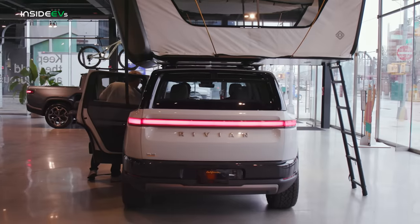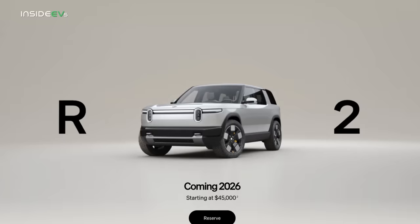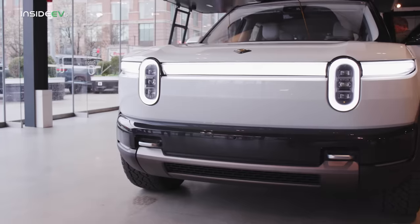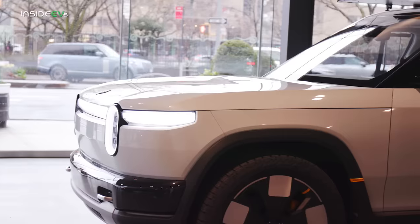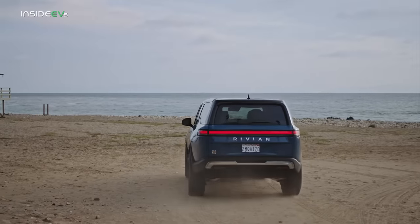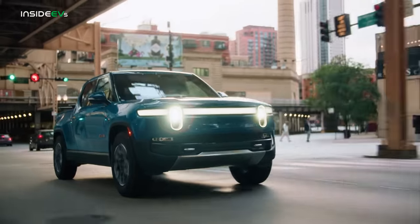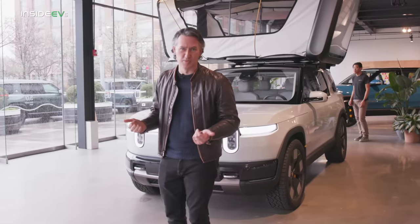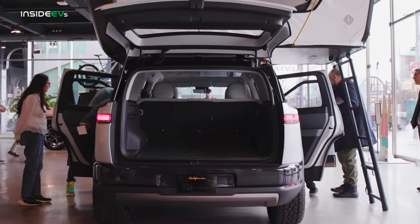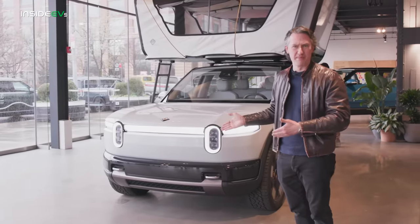It's hard to overstate what an important car the R2 is for California-based startup Rivian. With a starting price tag around $45,000 before any tax credits, this is going to be their mainstream, volume-selling vehicle, and it's going to take them out of the super expensive segment they've been in so far. Your average R1S or R1T — they're great cars, but they start around $70,000, $80,000. The last R1S I drove was well over $100,000. This is going to be something a lot more affordable for families while still being a great size.